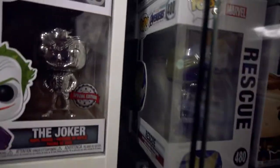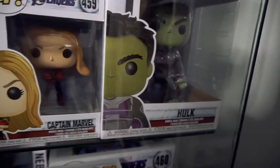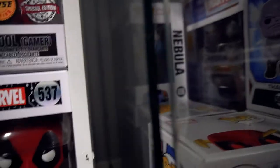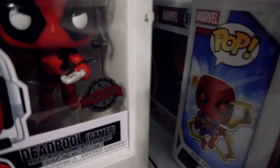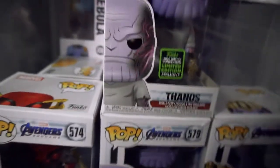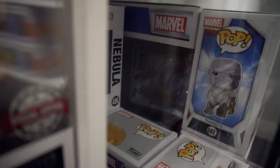Then the next one down: Rocket, War Machine, Rescue, Captain Marvel, Captain Marvel again, a six-inch Thor, and six-inch Hulk. Down here, you've got Nebula, and Black Widow is back there — not sure why I put her back there. Then you've got the Cosmic Ghost Rider with baby Thanos, the Iron Spider, Thanos in the Garden, Thanos, and the most recent Convention Thanos. And behind that, you've got the 10-inch Thanos from Endgame.